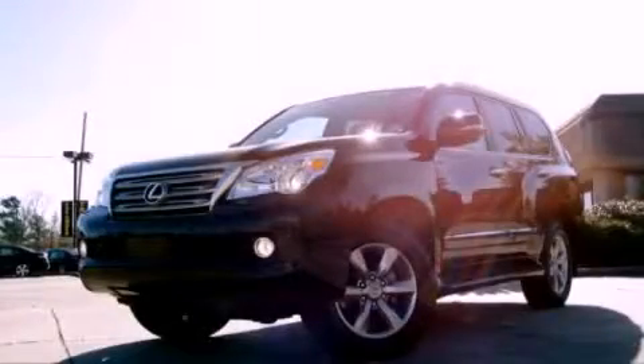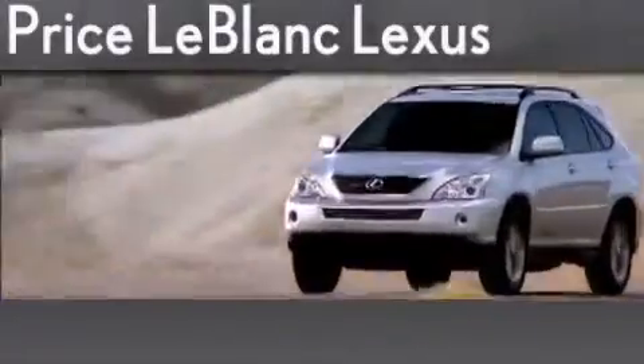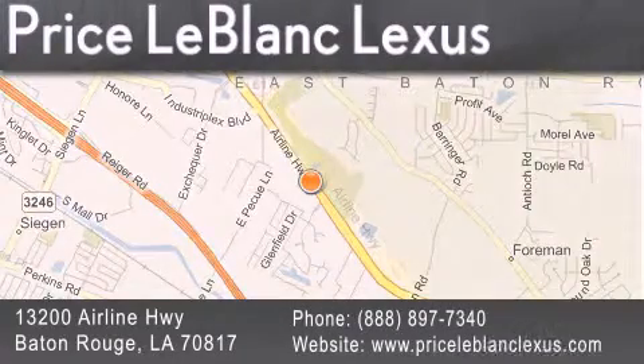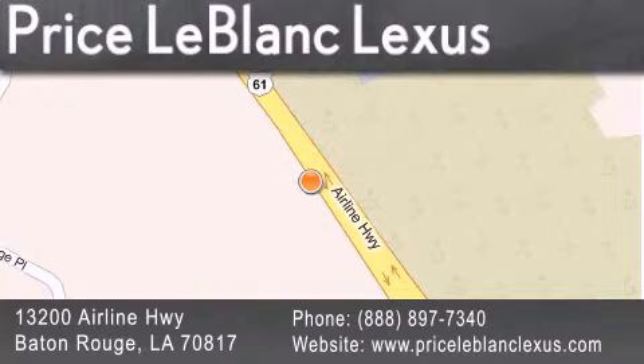Call or visit us right now and arrange your test drive today. Thank you for shopping at Price LeBlanc Lexus, conveniently located at 13200 Airline Highway in Baton Rouge. Please contact the Internet Department today at 888-897-7340 for special Internet-only pricing.